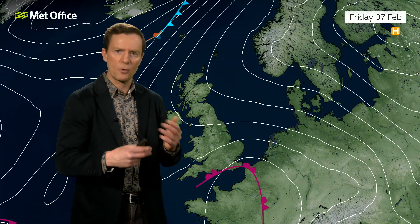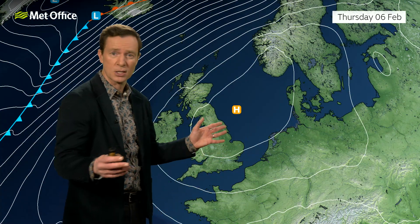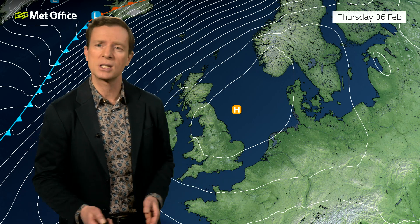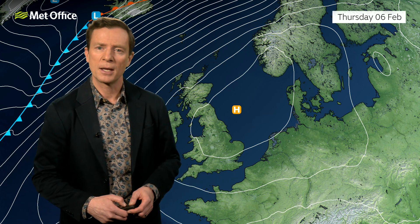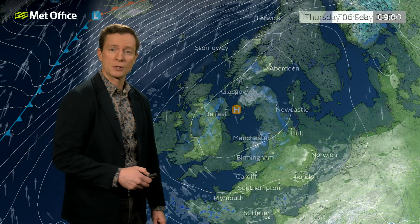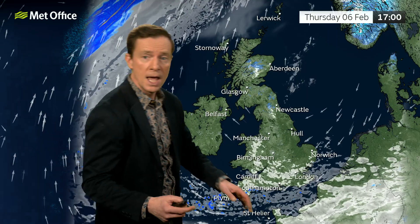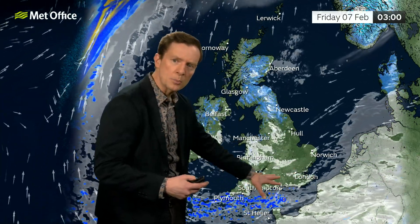That's all to come at the weekend. Before we get there, if we rewind to Thursday, there's the high sitting right over us, pretty much allowing a frosty start to Thursday. But then generally speaking, a sparkling day of sunshine for much of the country — it's going to be a fine winter's day, though there could be some mist and fog early on. As that low starts to push northwards, the winds will start to pick up across the south, and certainly the cloud will increase through Thursday night.